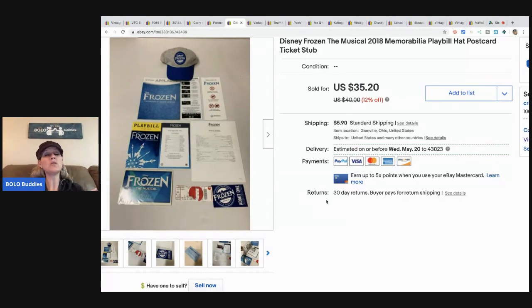I went to an estate sale and there was a drawer full of playbills, posters, programs, and a hat — all this stuff. I grabbed it all, asked how much, and paid something like five or ten dollars for everything. The estate sale guy told me the owner's son was actually one of the cast members in the musical Cats. I ended up finding signed, autographed items in the lot.